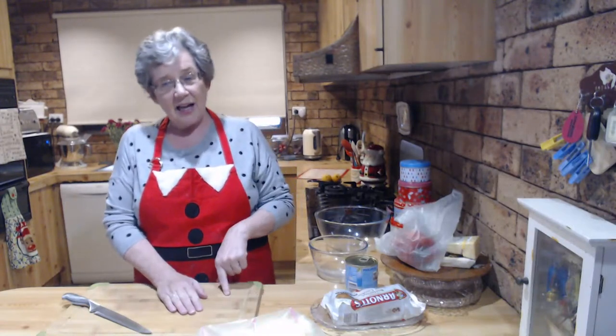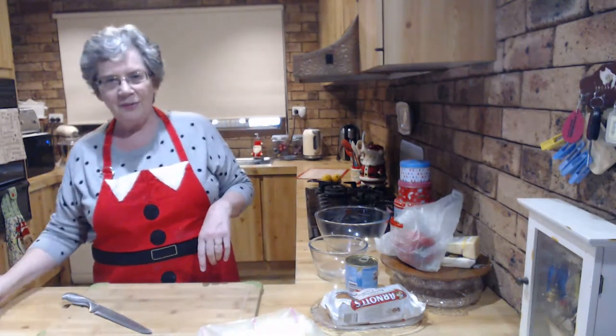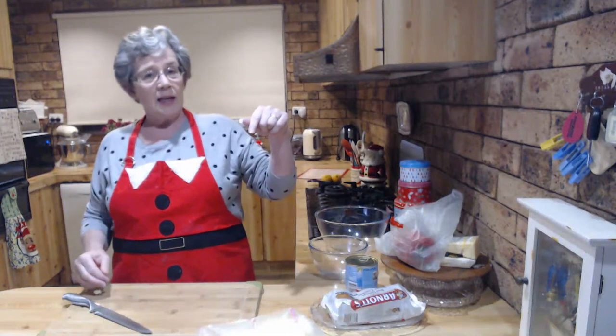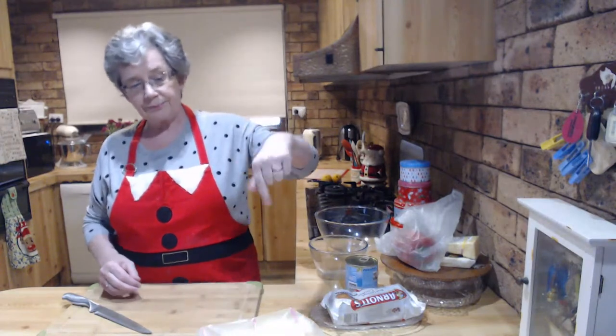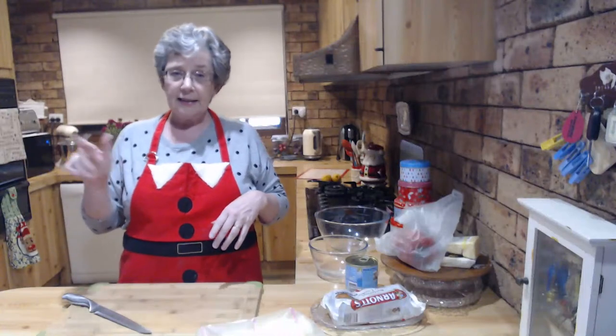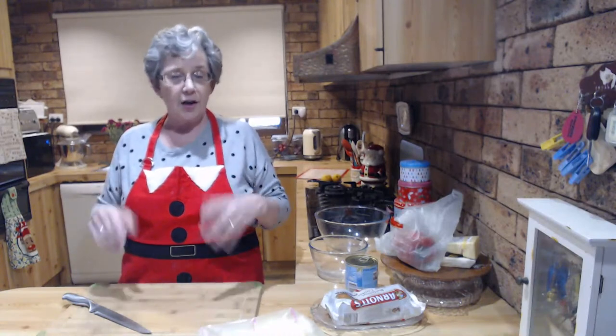Before we get started, a couple of housekeeping things. I'm still a bit croaky, hopefully that will ease. If you're not already subscribed to our channel, there's a subscribe button down there - please click it. If you want to be notified when we go live or upload videos, click the little bell. We're heading towards 2,000 subscribers and I'm pretty excited about that.